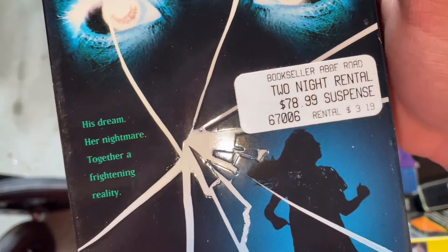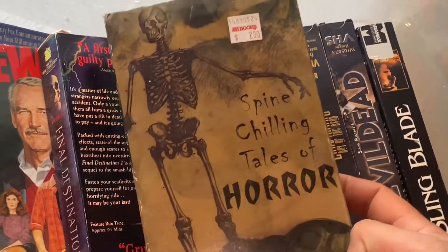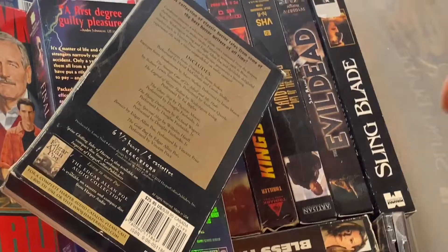Wow, $78 - two night rental, suspense. Spine-chilling tales of horror. We're gonna have to look these up, guys. Candy Man 3.